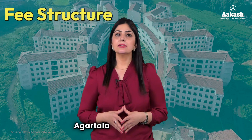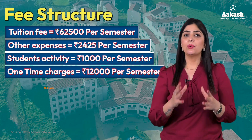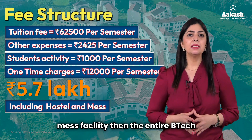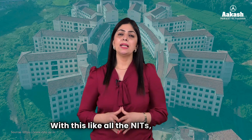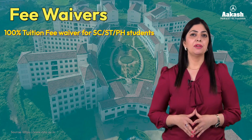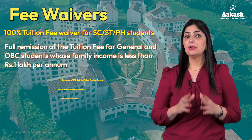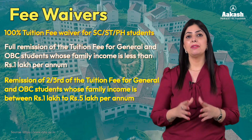The total fee at NIT Agartala, comprising tuition fee, institutional charges, student activity charges, and one-time expenses, is 5 lakh 70 thousand rupees. For other state students who also want hostel and mess facility, the entire BTech program will cost between 7.5 to 8 lakh. NIT Agartala also offers fee waivers: 100% tuition fee waiver for ST/SC or PWD candidates; full remission for general and OBC students with family income less than 1 lakh per annum; and two-thirds remission for those with family income between 1 lakh and 5 lakh per annum.